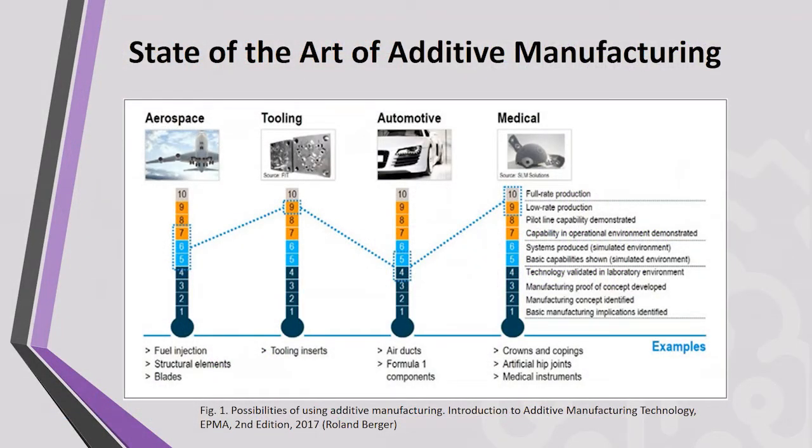Additive manufacturing is the computer-controlled sequential layering of materials to create three-dimensional shapes. The most common areas of application are in the aerospace industry, tooling and engineering, and the automotive and medical industries.